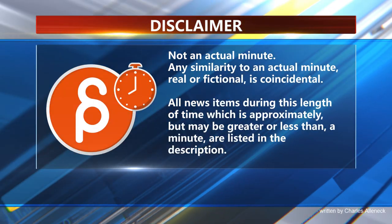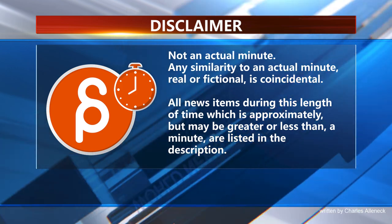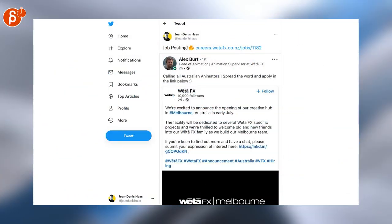This is the Animation Minute. As always, let's start with job studios: Smokescreen is hiring a 2D animator, Micro's Animation is looking for animators as well, and Double Negative is recruiting an animator.